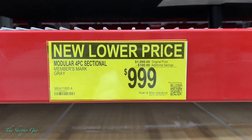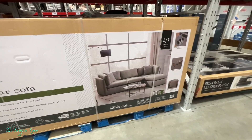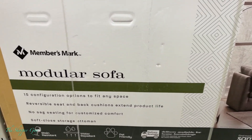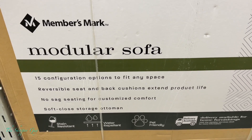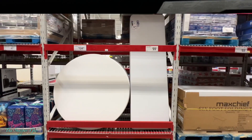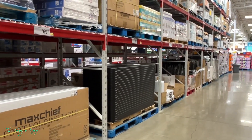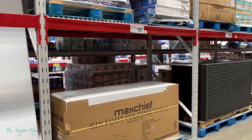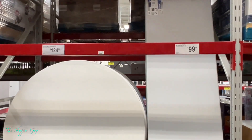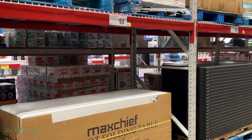Last but not least, Sam's Club has a bunch of different types of tables and chairs on sale. Not too many places have this many options — they have the big ones and the small ones. They've got it all. Go pick them up before they run out of stock.